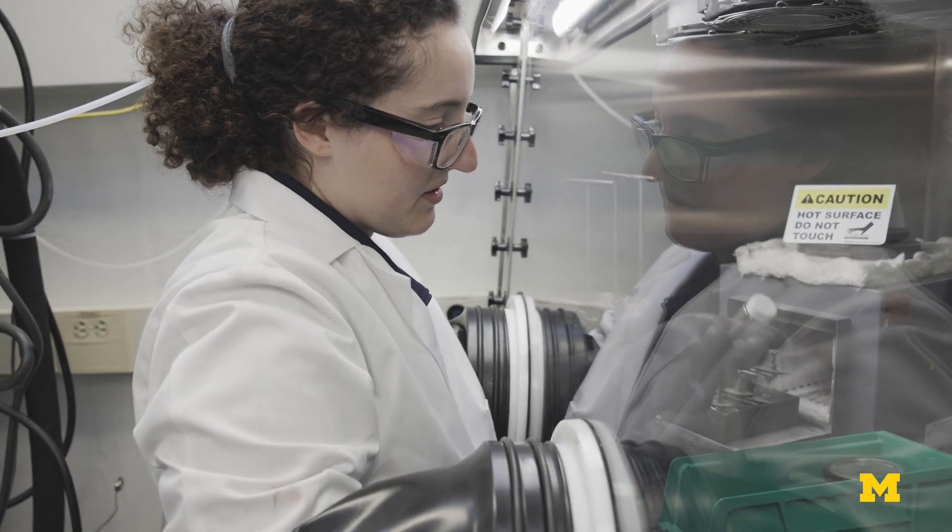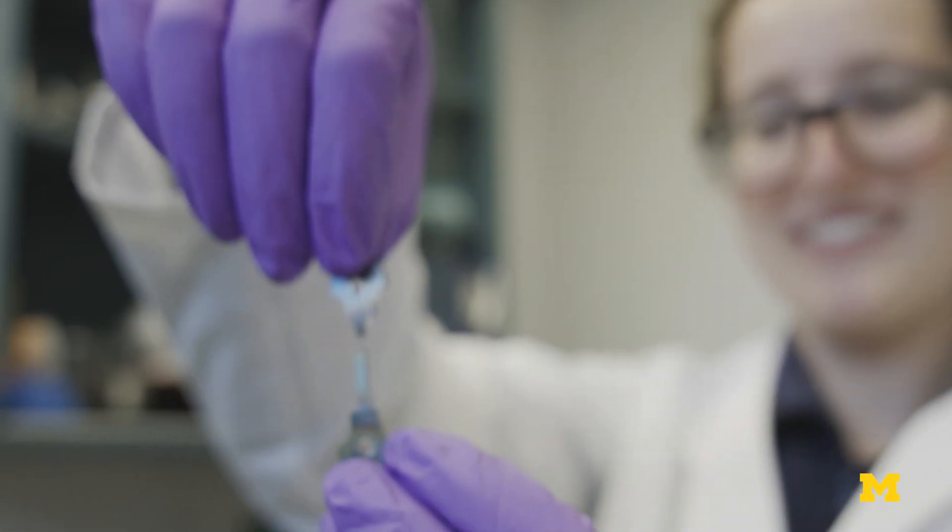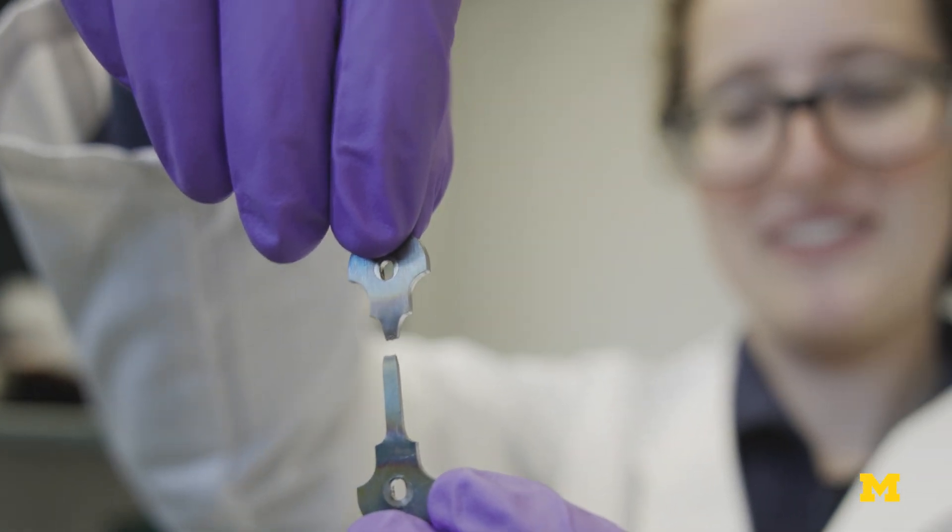I wanted something that was very hands-on and involved. I don't mind doing the occasional computer work, but I didn't want to sit behind a computer all day. I get to take out my violent tendencies on samples in the lab.